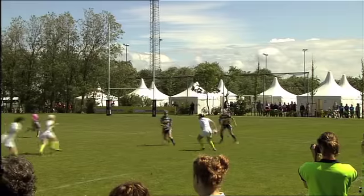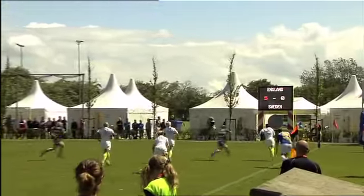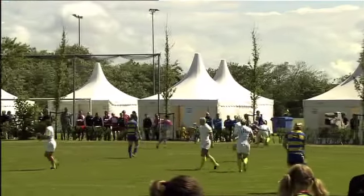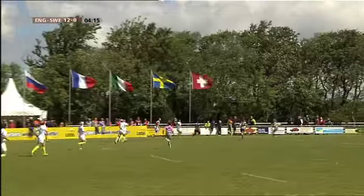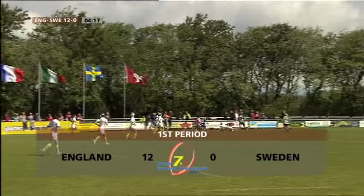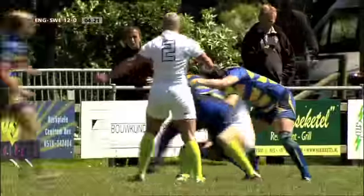En de punten die komen allemaal tot nu toe op naam van Sarah Leibor, de nummer 8 met de scrumcap. Kijk nogmaals: kijk eens hoe merkwaardig er ingegrepen wordt door die Zweden. In plaats van op de man te lopen, lopen ze naast de man. Dat gaat niet. Kijk, zo doe je dat: dat is een tackle waarmee je meteen het balbezit overneemt.